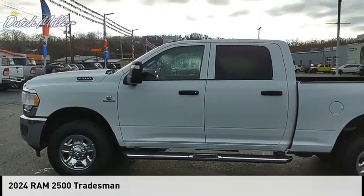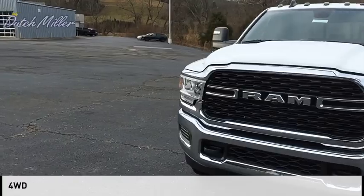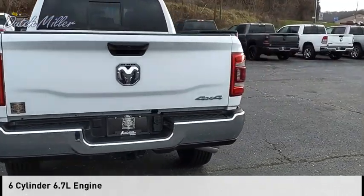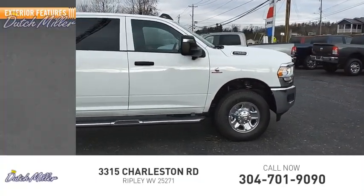Make a great choice today with the 2024 2500. This vehicle is powered by a four-wheel drive six-cylinder 6.7 liter engine and comes with a six-speed automatic transmission. This vehicle has less than 100 miles.